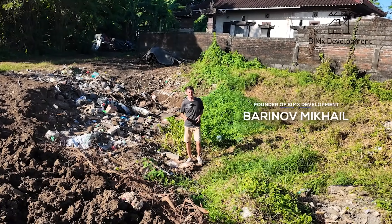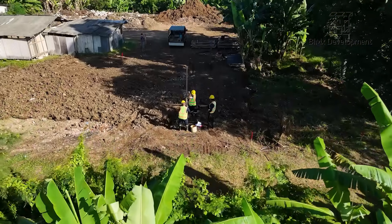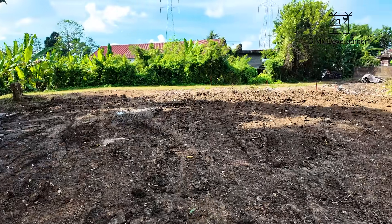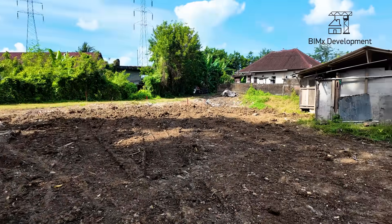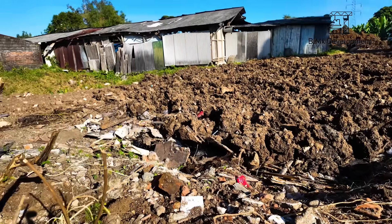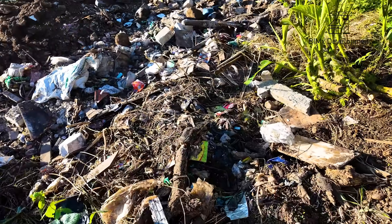Why is it essential to conduct a geological survey on a site? For example, we're currently at a new project where the excavation pit is slowly being filled with some kind of soil. You could come to a site, see a flat surface, and have no idea what's underneath. In this case, about one and a half meters of soil, branches, and construction debris have been dumped here, and this material can't serve as a reliable foundation for your home.